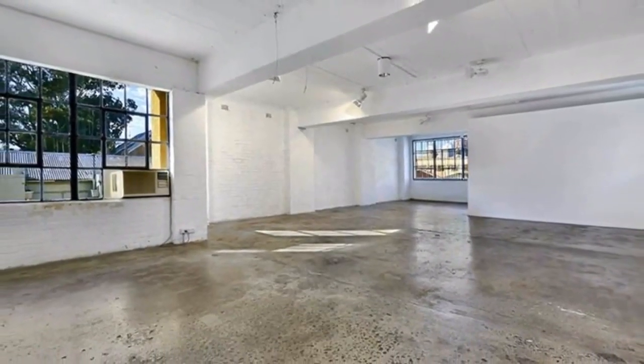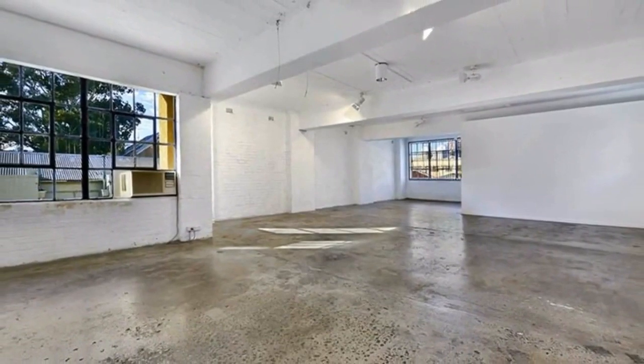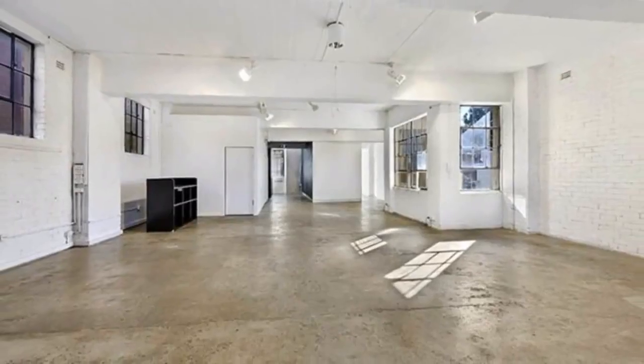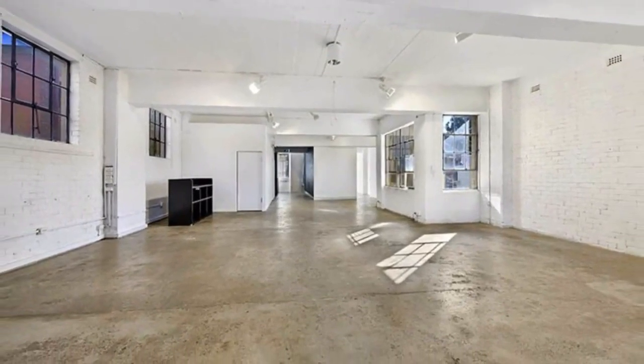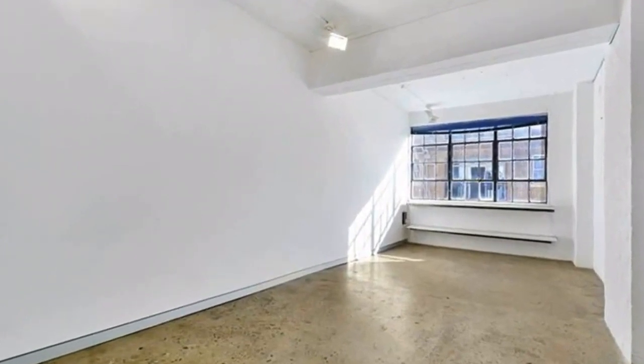Direct lift access. For any more information or if you would like to inspect this property, feel free to give Dean's Property a call today. For more property matches, visit www.deansproperty.com.au.